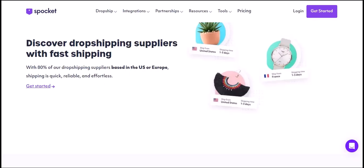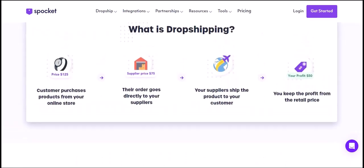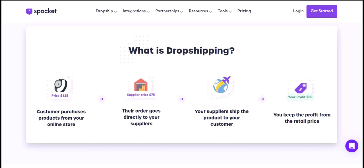So, does Spocket have products? Absolutely. With a vast catalog of products across various niches, customization options, competitive pricing, and a focus on quality, Spocket is a great platform for dropshippers looking to build a successful online business. Thanks for watching and until next time.